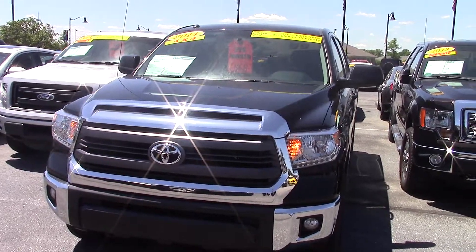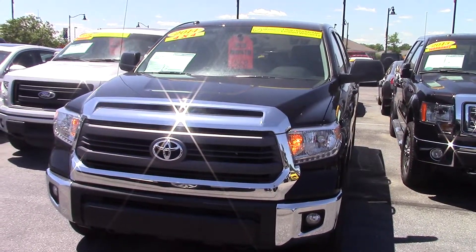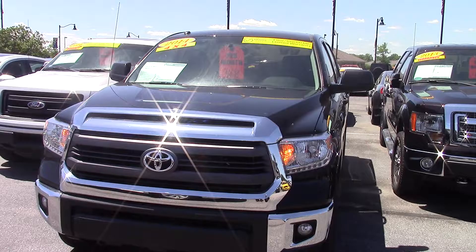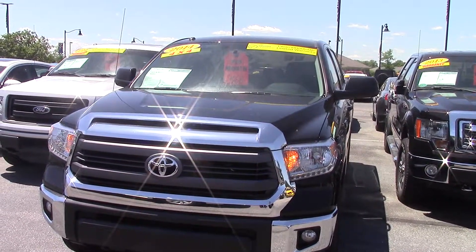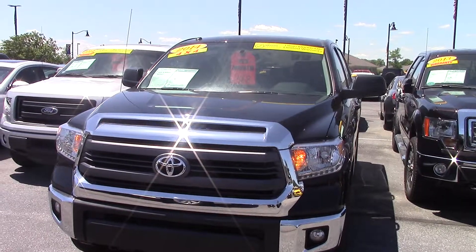So if you'd like to schedule a test drive, my phone number is 317-852-2231. And when you call, just ask for Joel and they'll put you straight through to my desk. Thank you so much. Bye.